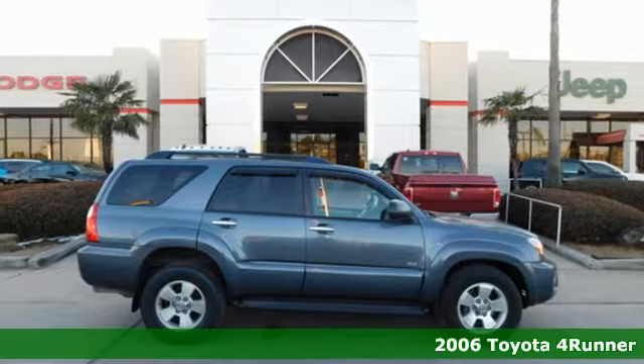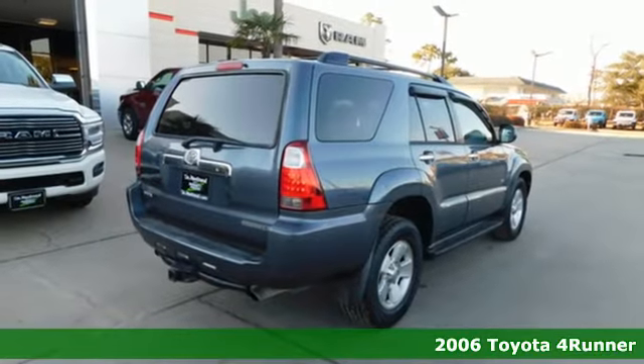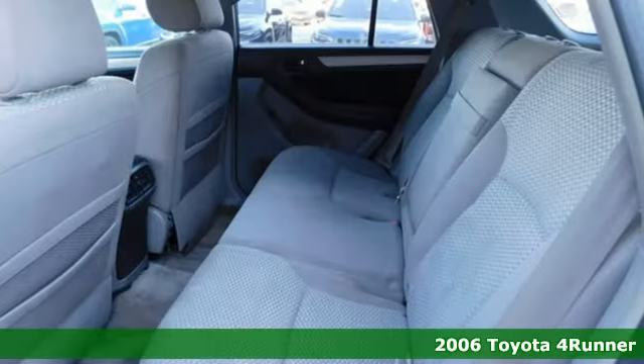Here's a 2006 Toyota 4Runner. Toyota — steered by ingenuity, driven by passion. It's well equipped with the features you need.